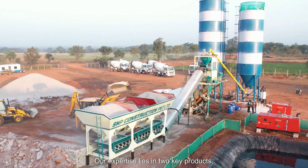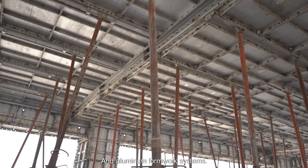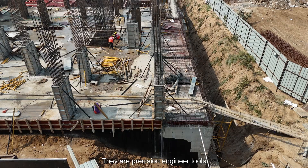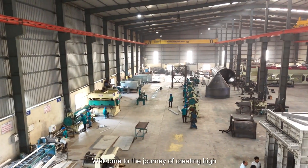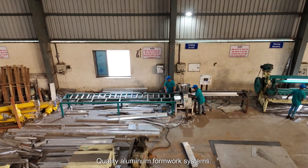Our expertise lies in two key products: concrete batching plants and aluminium formwork systems. These are not just products — they are precision-engineered tools that redefine efficiency and quality in construction projects. Welcome to the journey of creating high-quality aluminium formwork systems.